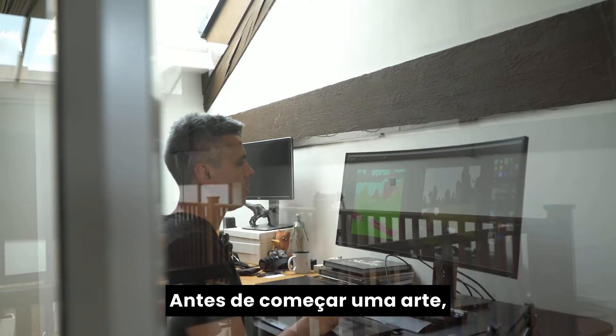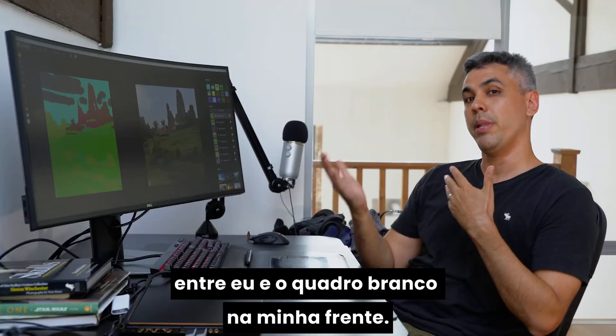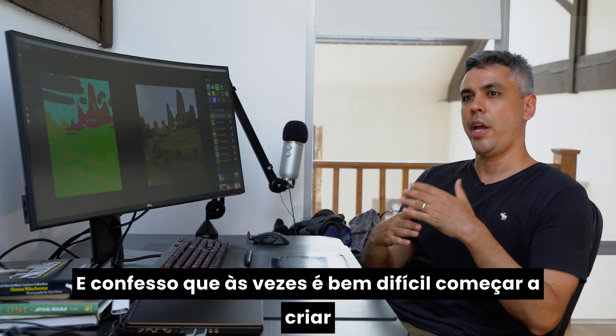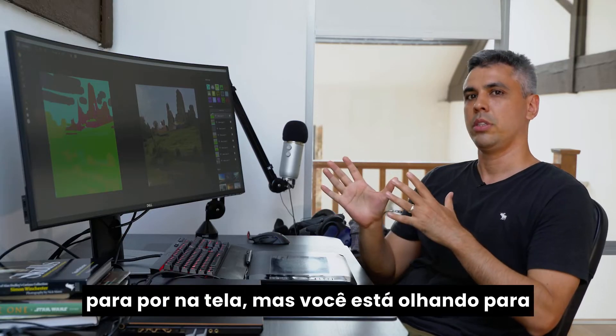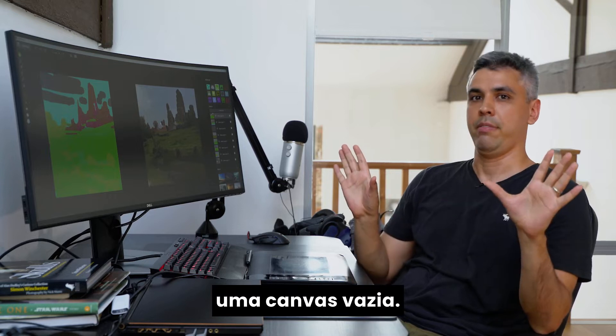Before I start my paintings, I often have this intimidating moment where it's just me and a blank canvas in front of me. And occasionally it's very difficult to actually start painting, because you have this imaginary world that you want to project on the screen, but all you're looking at is just a flat blank canvas.